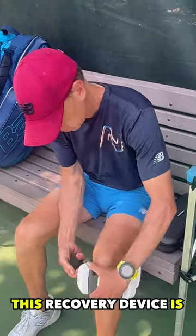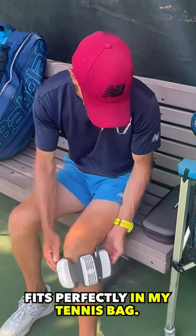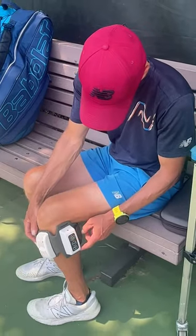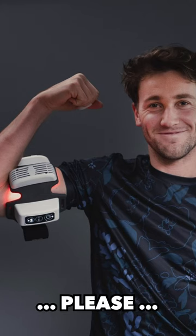This recovery device is compact, easy to use, and fits perfectly in my tennis bag. Can I play like Casper Ruud now? Please?